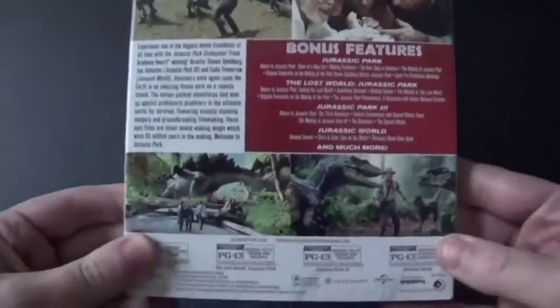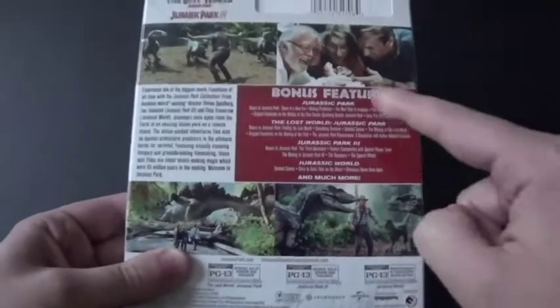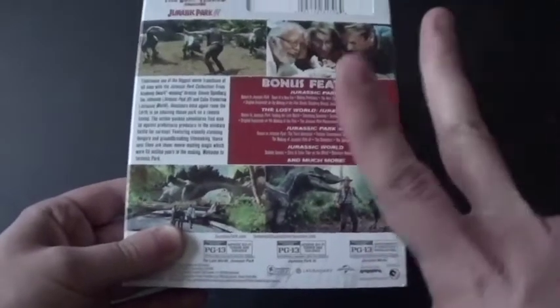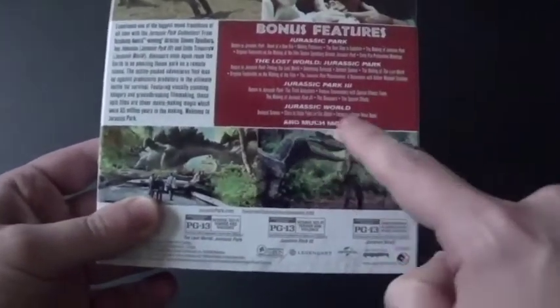And here's the back. Yep, it has all four movies: Jurassic Park, The Lost World Jurassic Park — aka Jurassic Park 2 — and then there's Jurassic Park 3 and Jurassic World.